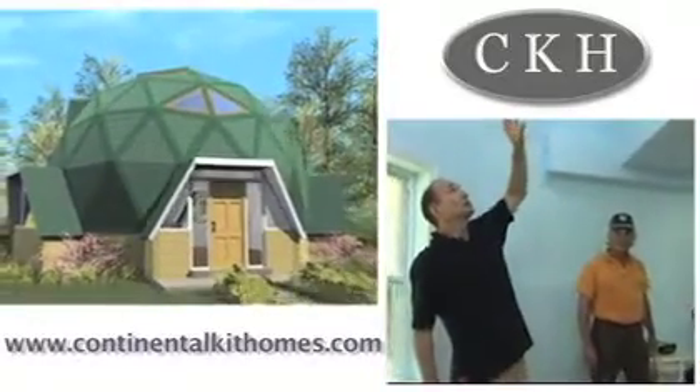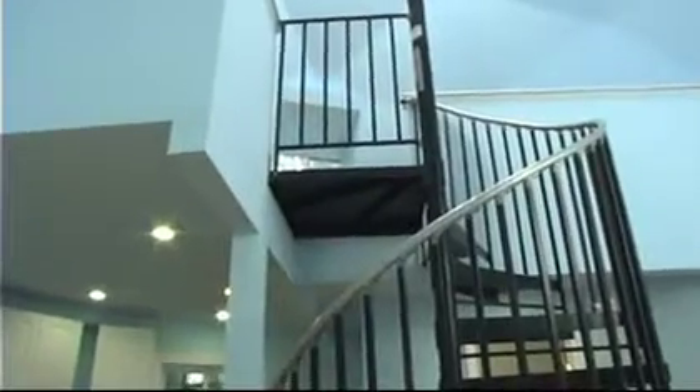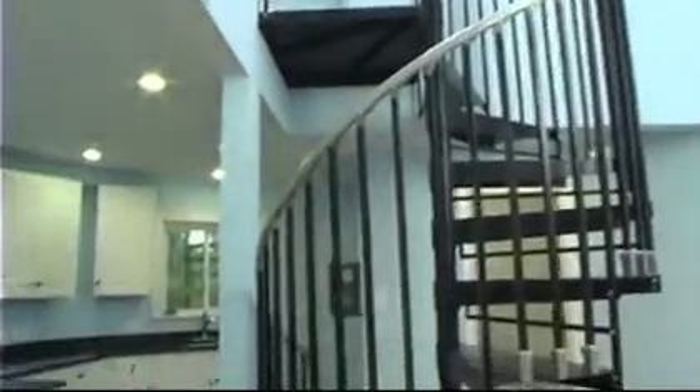Most importantly, we have the skylights up above. This is a 24-foot diameter dome. It allowed us to keep the size of the dome down and yet still have good walking space up above. We have about 650 square feet, which we feel is comfortable for at least two people.